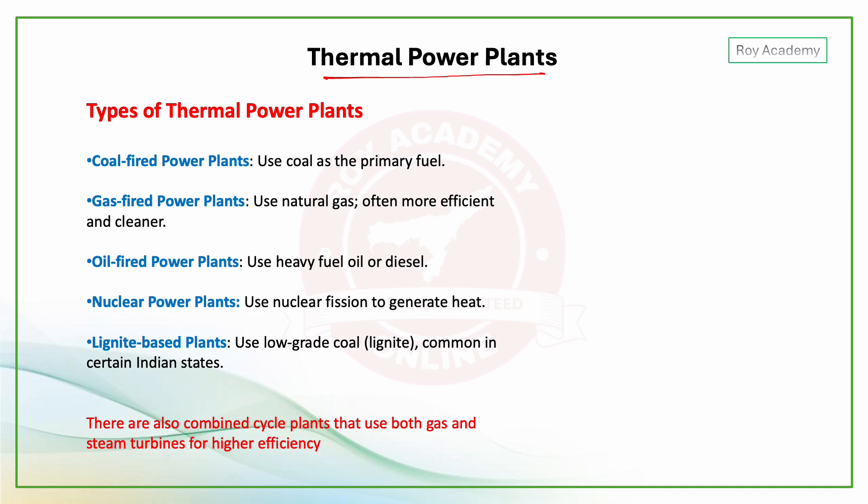Thermal power plants are generally categorized into several types: coal-fired power plants, gas-fired power plants, oil-fired power plants, nuclear power plants, and lignite-based power plants.